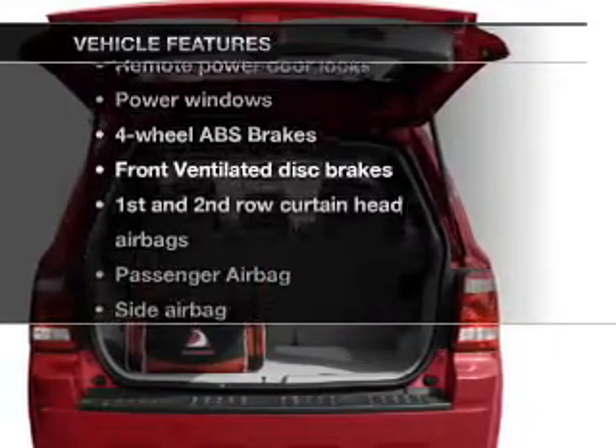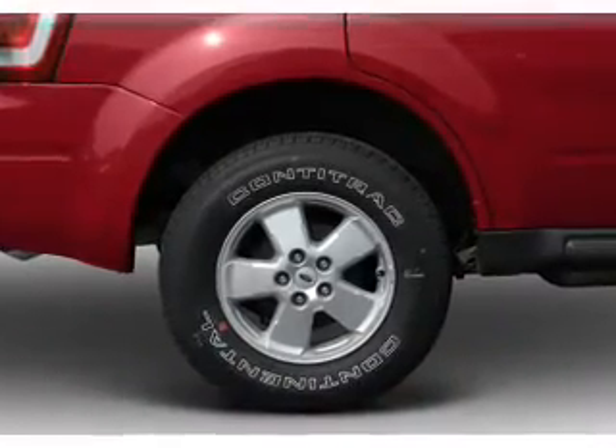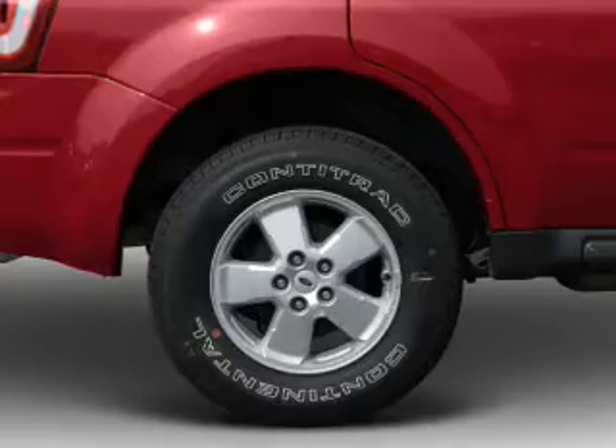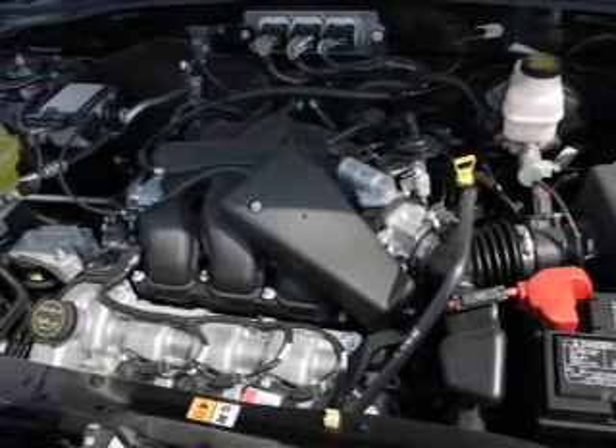Enjoy these notable features that are included in this vehicle: power door locks, power windows, an AM-FM stereo with a CD player, satellite radio, power mirrors, power steering, and an adjustable tilt steering wheel.